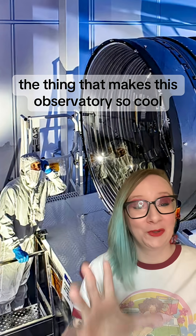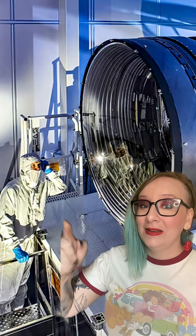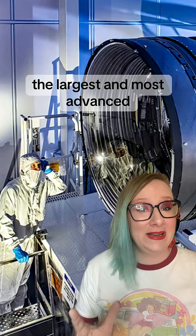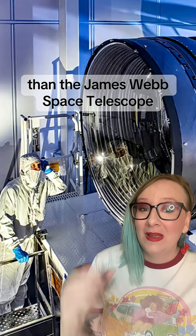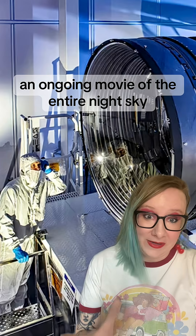The thing that makes this observatory so cool and so cutting edge is this camera. This camera is 3.2 billion pixels, the largest and most advanced camera ever created. It can see a hundred times wider than the James Webb Space Telescope, and its purpose is to create an ongoing movie of the entire night sky.